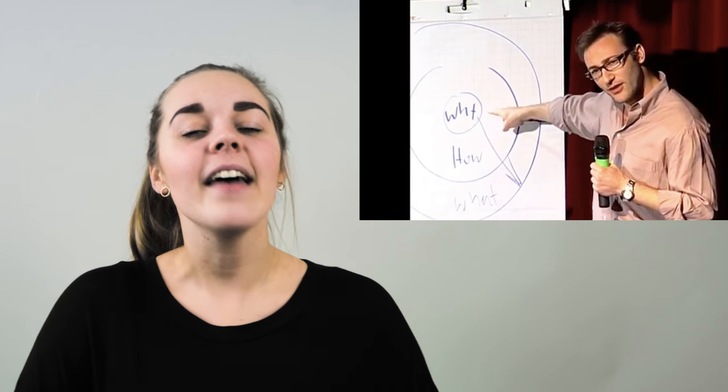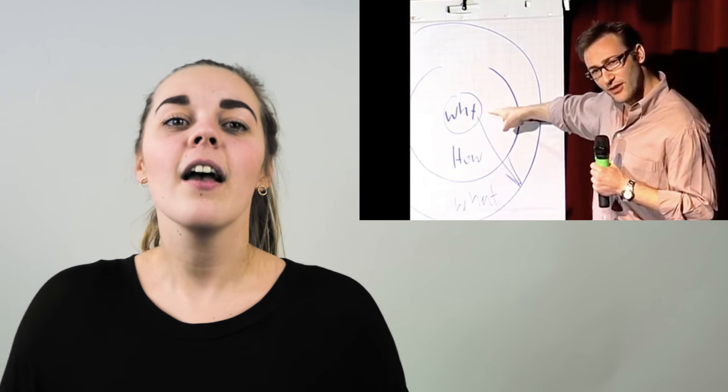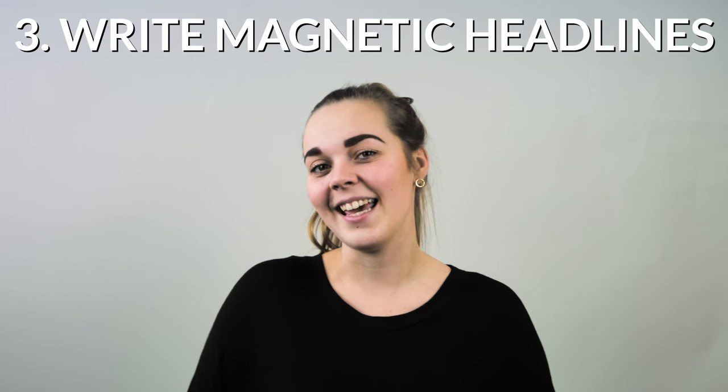To paraphrase Simon Sinek, informing, educating, and influencing your ideal buyer doesn't come from what you do, it comes from why you do it. And there's no better way to do that than to tell a story. Our third e-commerce copywriting principle is to write magnetic headlines.